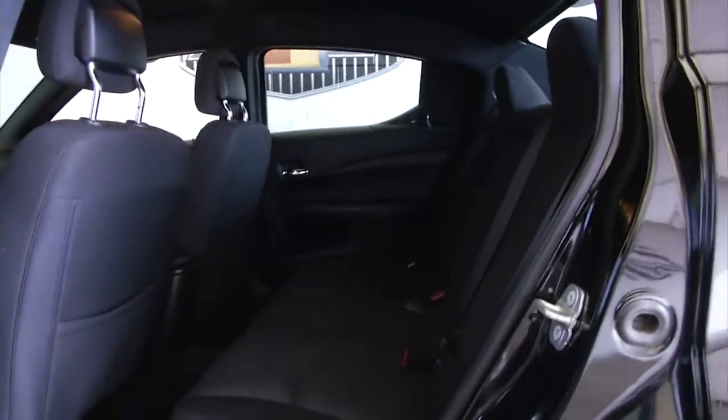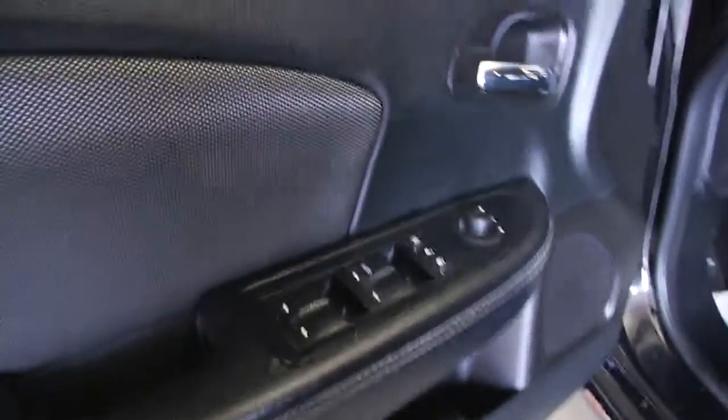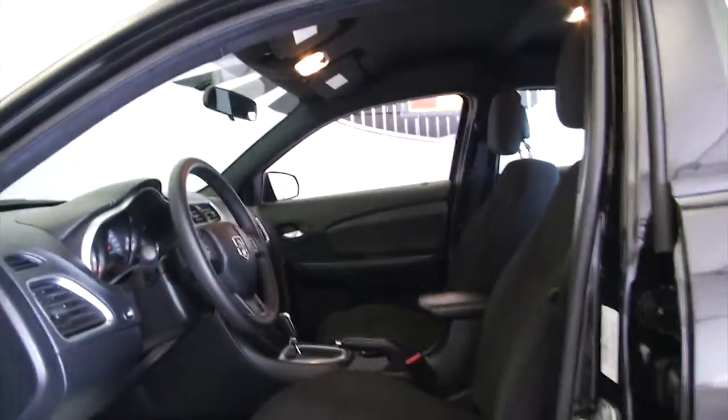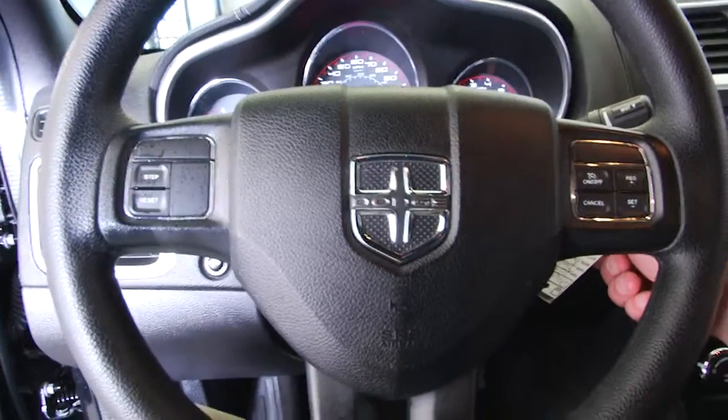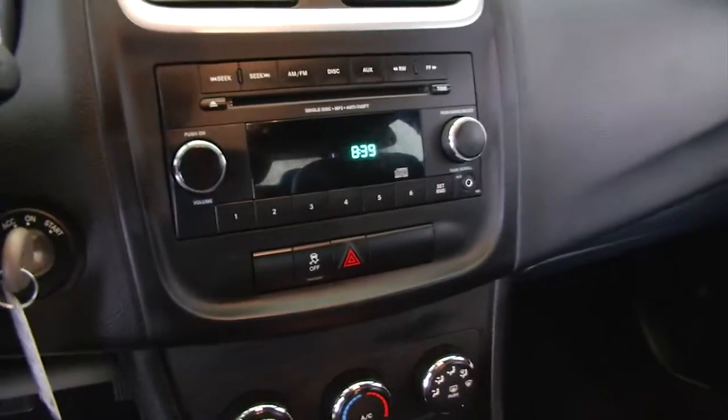Black cloth interior, power windows, power mirror, power lock, manual seat adjustments, cruise control, CD player, AM/FM radio.